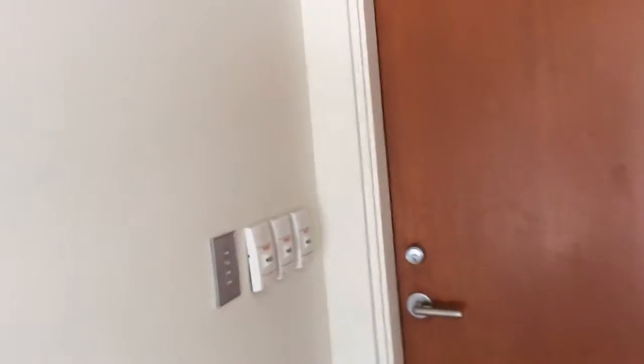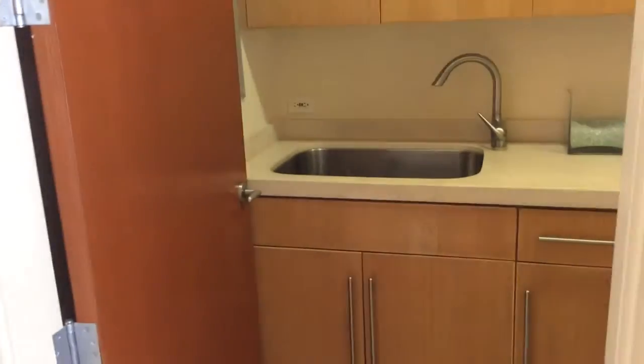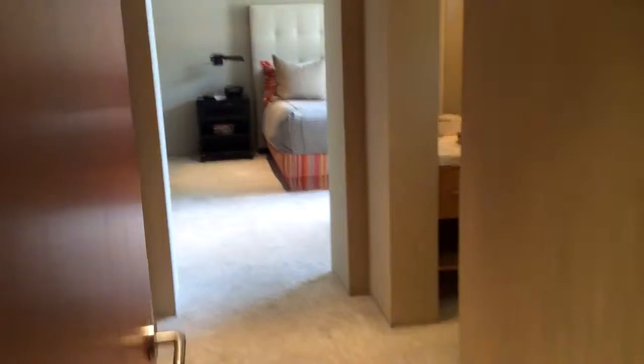Okay, so back in the house we go. That was the laundry room here. Come in here down our hallway, and here is this third bedroom.